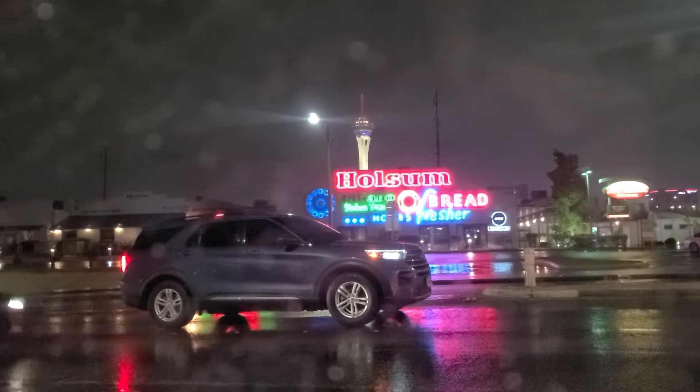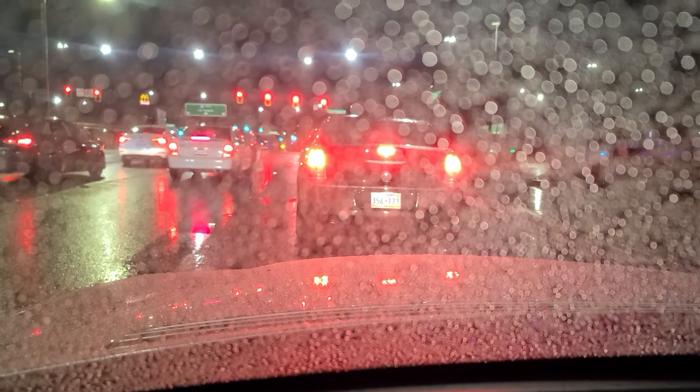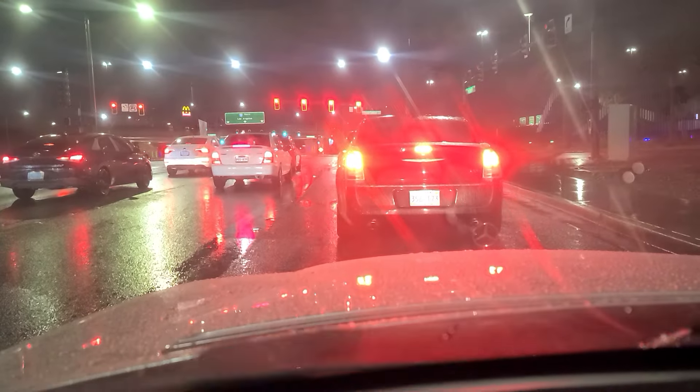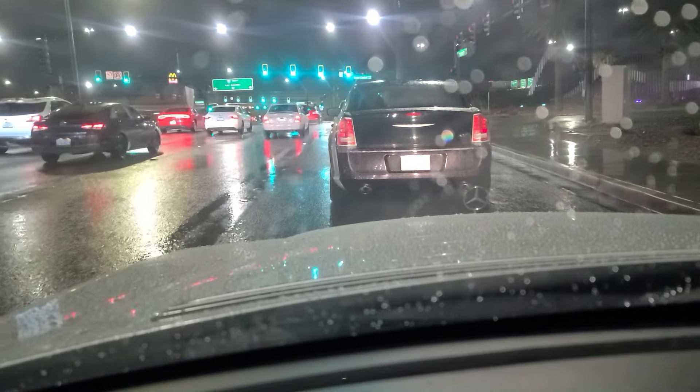There's a Wholesome Bread place right there with the Stratosphere right behind it, and we're here at Grand Central Parkway, next to North Premium Outlets — Las Vegas Premium Outlets — off of Charleston and Grand Central. We're gonna jump on the 15 and merge quickly onto US-95.